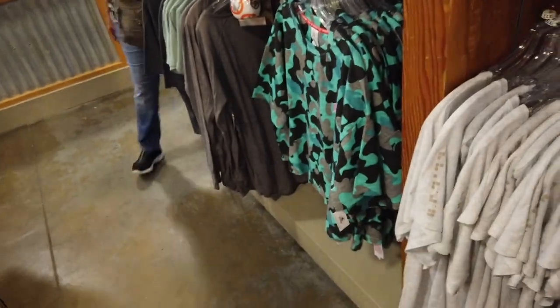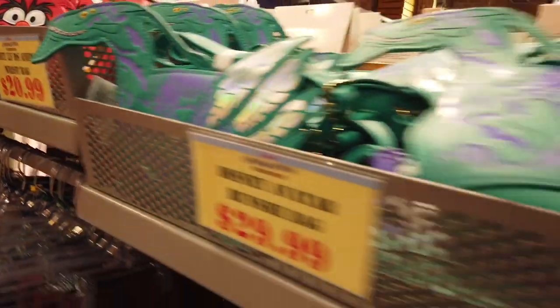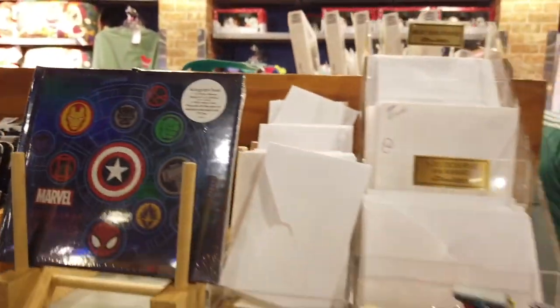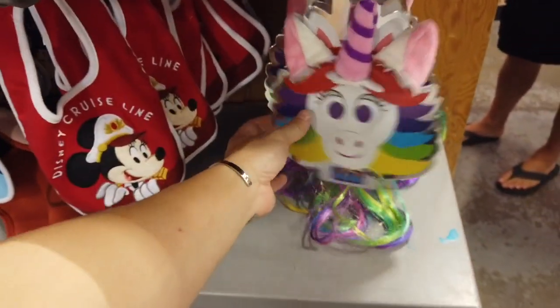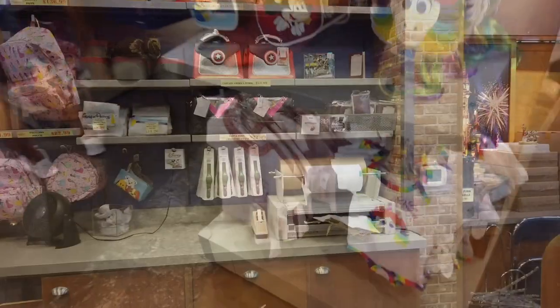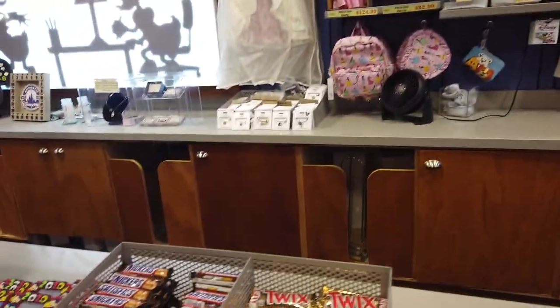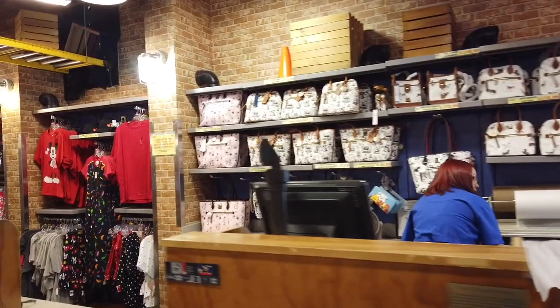And then they had a Star Wars thing — a huge section of Star Wars in the front of the store, which I kind of avoided. And then an animal wrist bag with the Banshee, some card wallets. It's not the most organized in here so you kind of have to go around every aisle. Behind the register they had some bags and some Doonies.